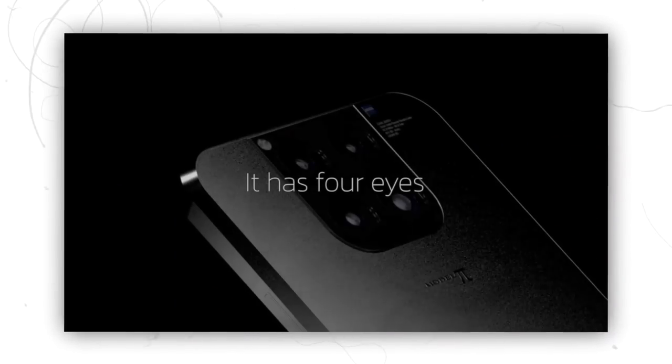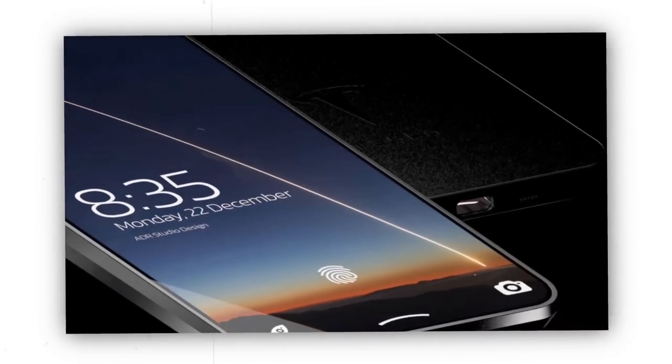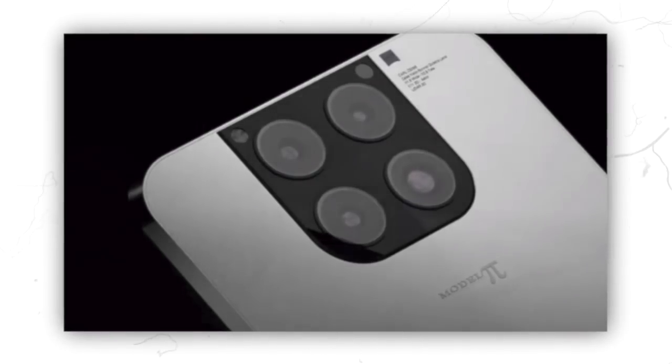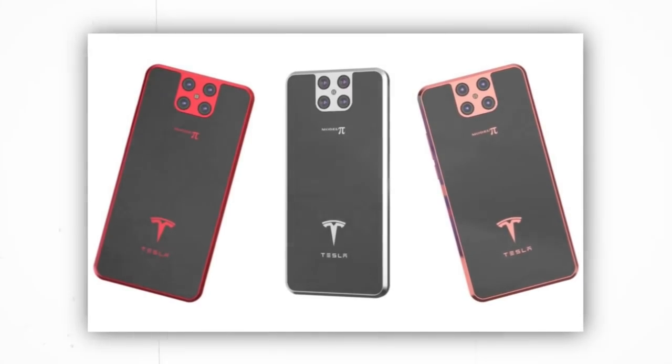The benefits of owning a Tesla Pi are not limited to its superior camera. Its beauty is predicted to offer some of the most astonishing features you can imagine. The unique coating on the phone's body allows it to change color, giving it a beautiful look. The model's photos reveal a striking resemblance to the iPhone 12, but the Pi will be far superior to its Apple rival. It is possible to change the outer color of the phone while in the sun after every 30 minutes.